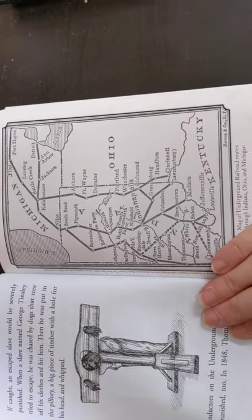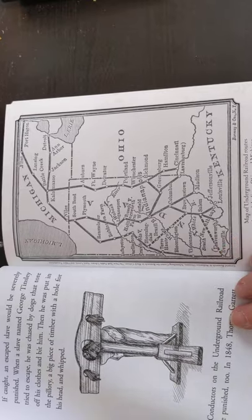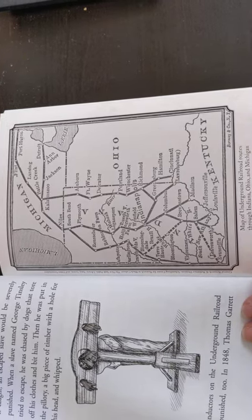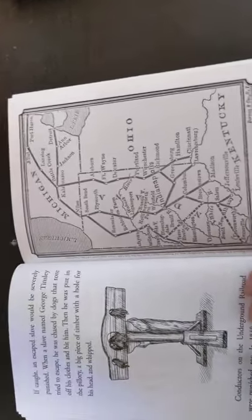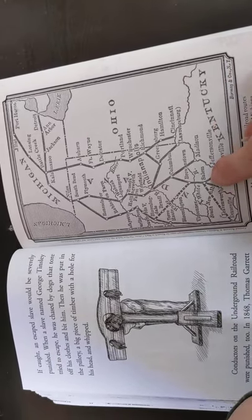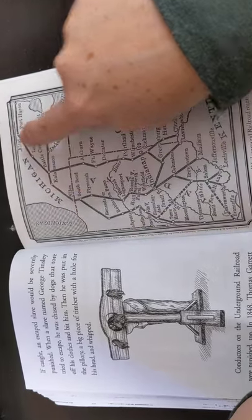All right, this is some bonus content of the book, What Was the Underground Railroad? This first page is an original copy of a map of Underground Railroad routes through Indiana, Ohio, and Michigan. We're not familiar with any of these towns, but it shows paths they would take to go north.